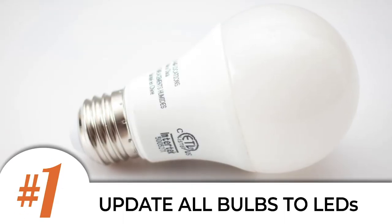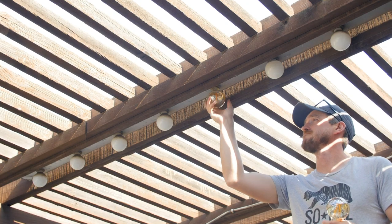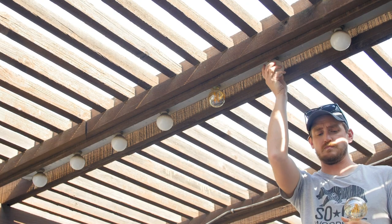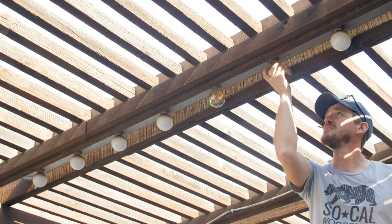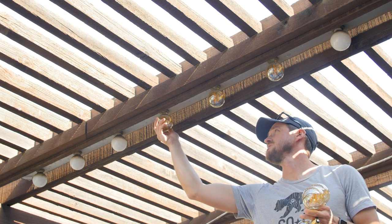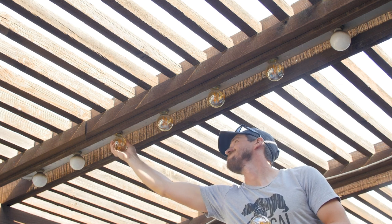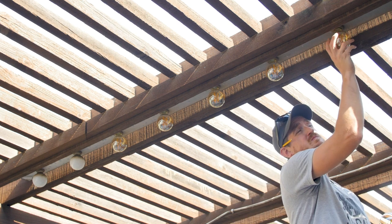Number one is to replace indoor and outdoor bulbs with LEDs. Replacing your light bulbs is one of the simplest and most cost-effective ways to make your home more energy efficient. Typical CFL or older incandescent bulbs use anywhere from 40 to 100 watts apiece, and the newer LED equivalents typically range from 10 to 20 watts for the same amount of light output. They're a little more expensive upfront, but their bulb life is exponentially longer and the cost savings on your energy bill adds up quickly.